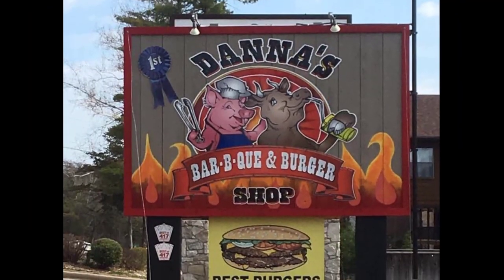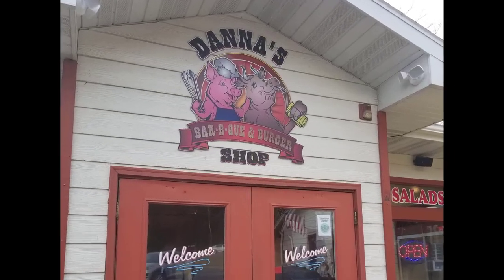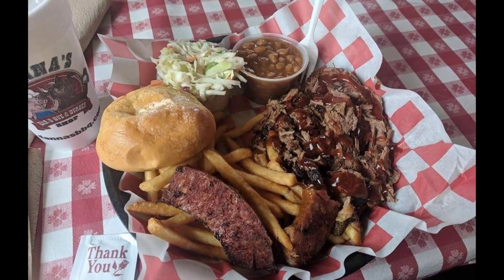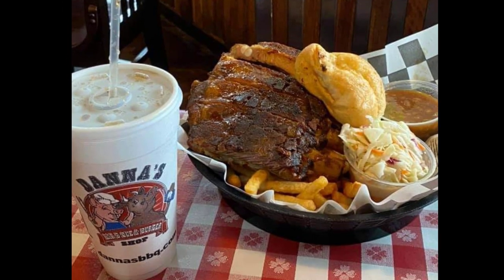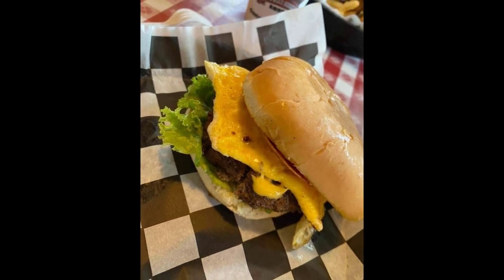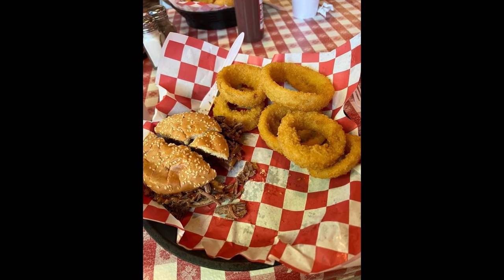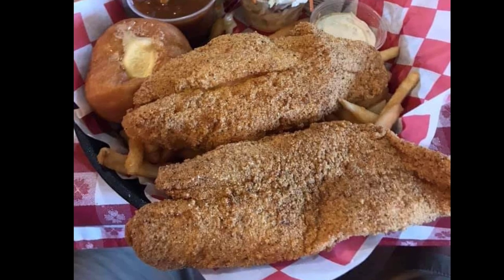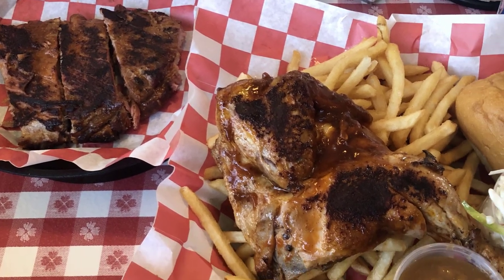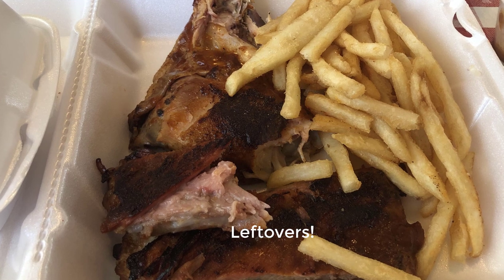Dana's BBQ and Burger Shop, located on Highway 165, is a local favorite in Branson, serving up mouth-watering barbecue and burgers that keep customers coming back for more. Their menu features a variety of slow-smoked meats, including brisket, pulled pork, ribs, and sausage, as well as delicious burgers made with fresh, never-frozen beef. They also offer a range of sides and appetizers, such as baked beans, coleslaw, and fried pickles, that perfectly complement their barbecue and burgers. Dana's is known for their friendly and attentive service, as well as their cozy and inviting atmosphere. But be warned, the amount of food is massive. Don't miss out on this Branson gem.